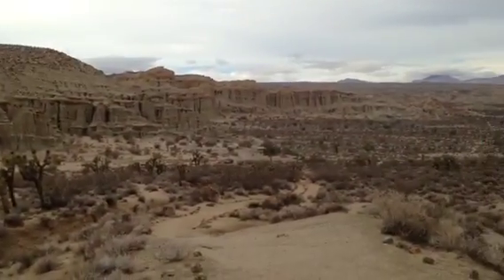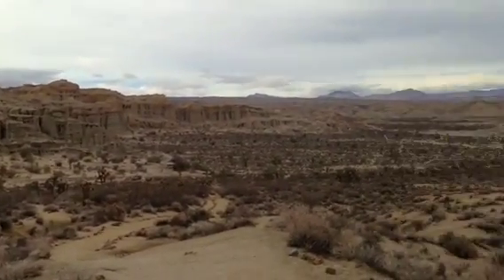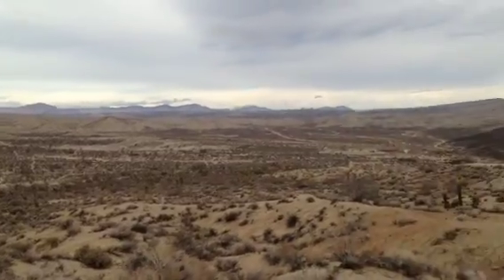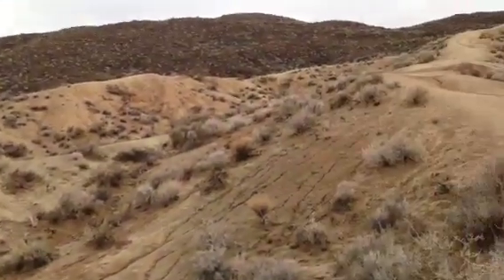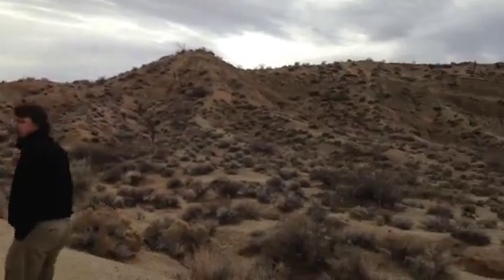We're at Red Rock Canyon, Paul, Lake and I. Beautiful here. Red Rock Canyon is about half an hour north of Mojave, California on Highway 395.